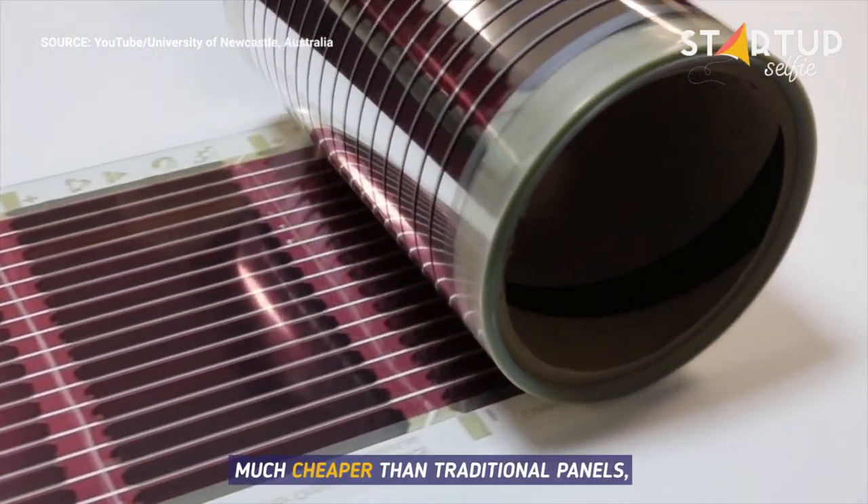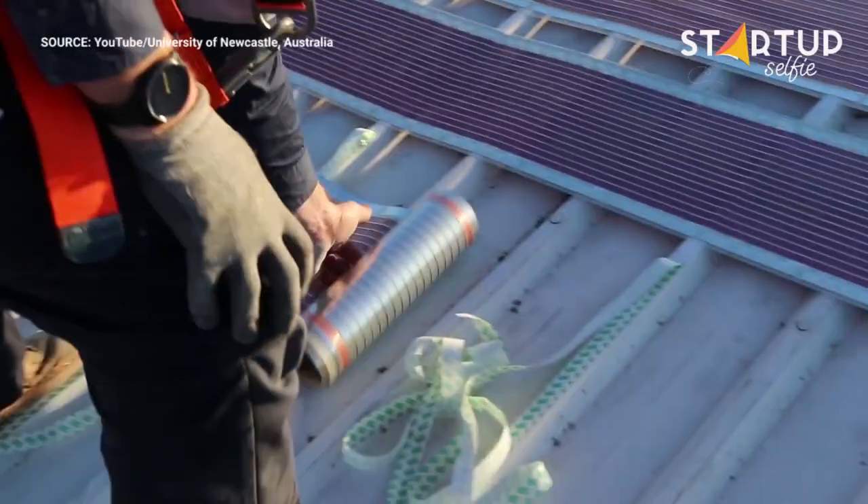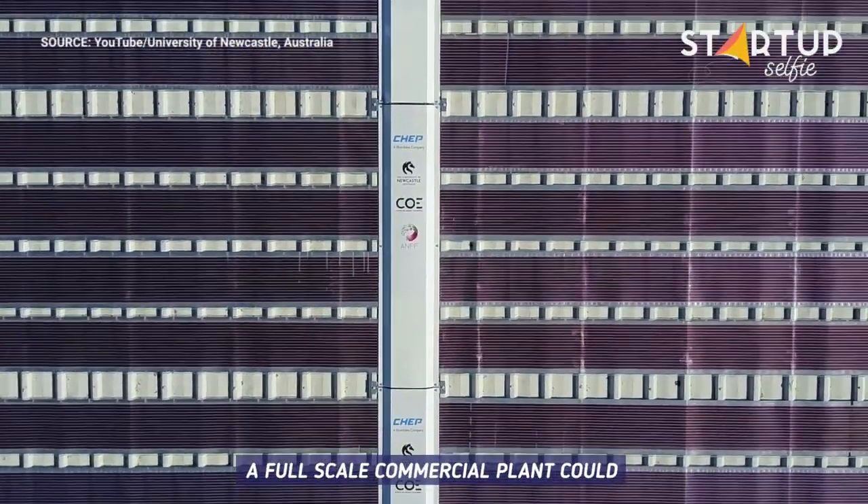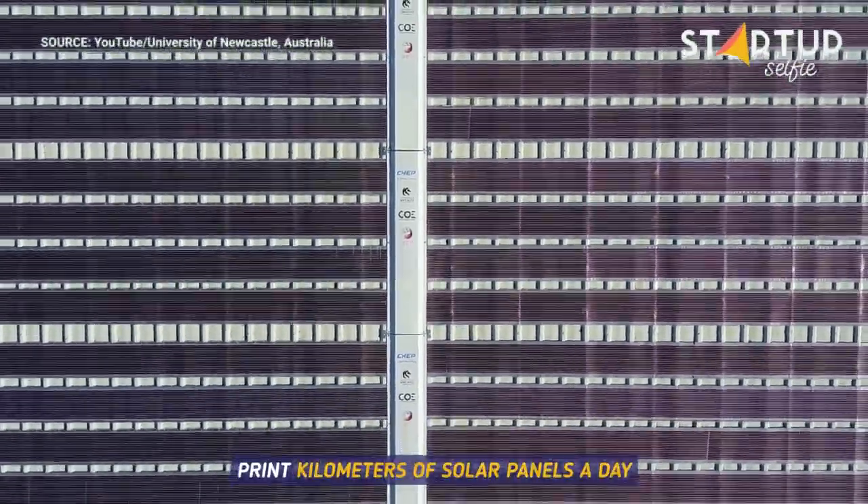The cost of production is also much cheaper than traditional panels, coming in at around 10 Australian dollars per square meter. A full-scale commercial plant could print kilometers of solar panels a day.